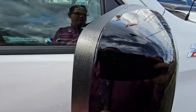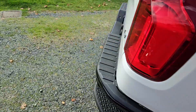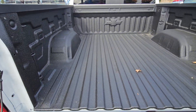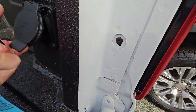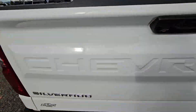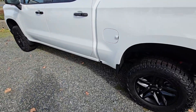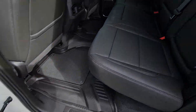You got the gloss black mirrors to match the wheels and the gloss black handles as well with keyless entry. Spray-in bedliner with your welded-in cargo tie downs, and power in the back will come in handy.